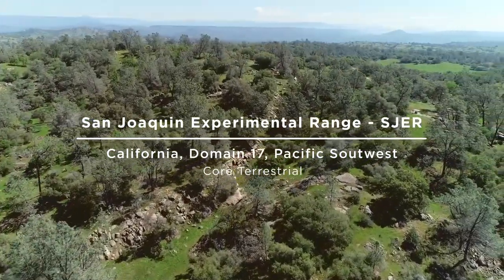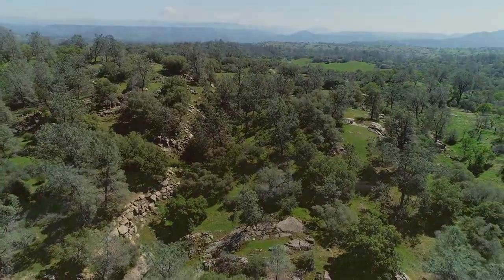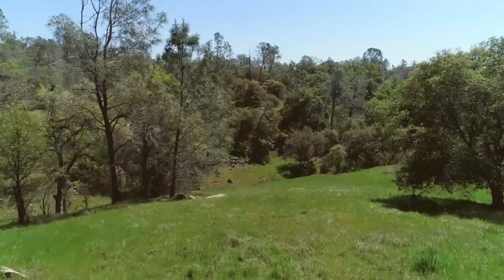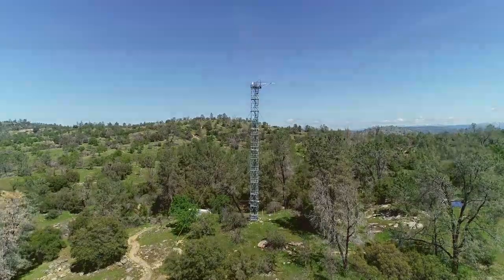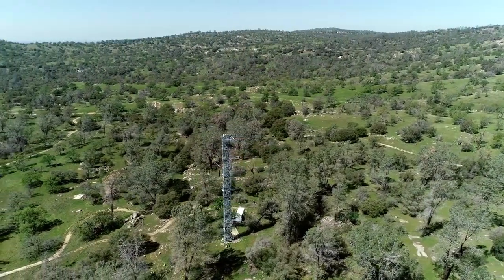Located at the San Joaquin Experimental Range in the western foothills of the Sierra Nevada, this 18.2 square kilometer terrestrial field site is a mix of open woodlands, shrubs, and grasslands with low-density cattle grazing. The site includes a 127-foot tall flux tower and an underground soil array surrounded by observational sampling plots for plants, animals, soils, and microbes.